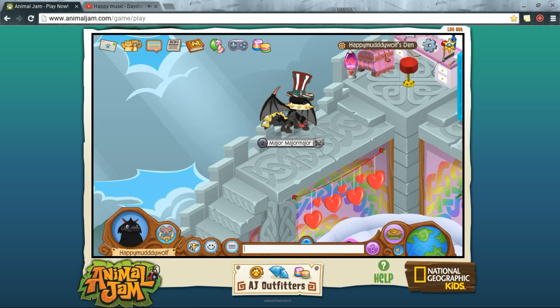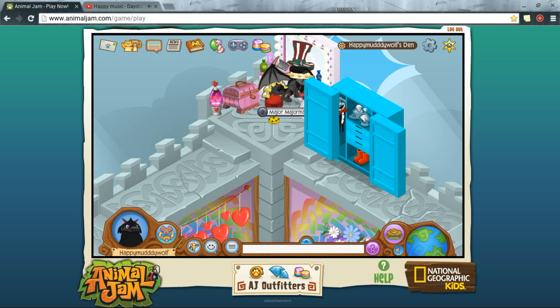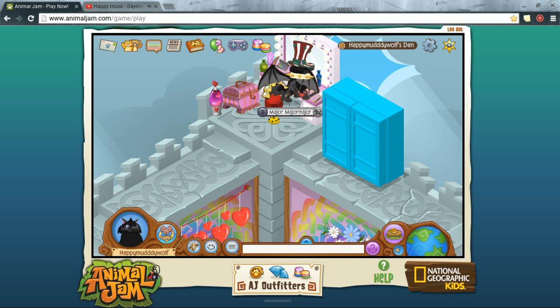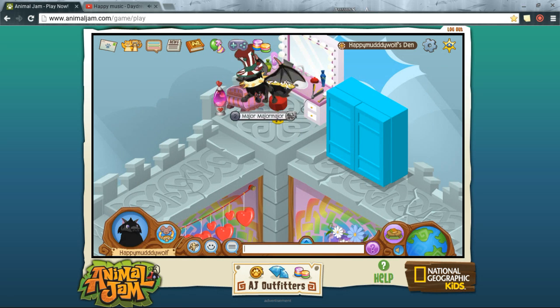Also upstairs from there would be where the girl would get ready for school. This would be her closet where she picks out her clothes, and of course she can scrounge around in her makeup bag.